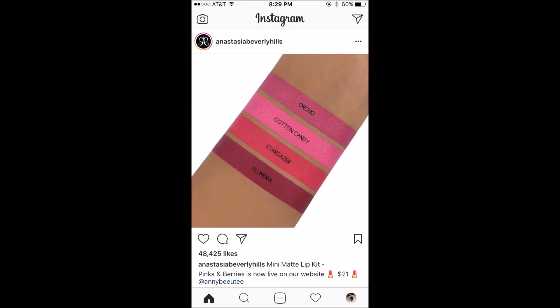This is from Anastasia Beverly Hills — this is a mini matte lip kit in the pinks and berries. I just think the colors on this look really beautiful. This is available on their website and going to be $21 — you get four mini lipsticks. I really haven't tried the Anastasia Beverly Hills lipstick formula. I have tried the lip gloss, which I don't particularly care for, and I believe I tried one of their liquid lipsticks a long time ago but didn't like it. But I've been told that shade was just not a very good shade, so I do intend at some point to try again. I am curious about these.